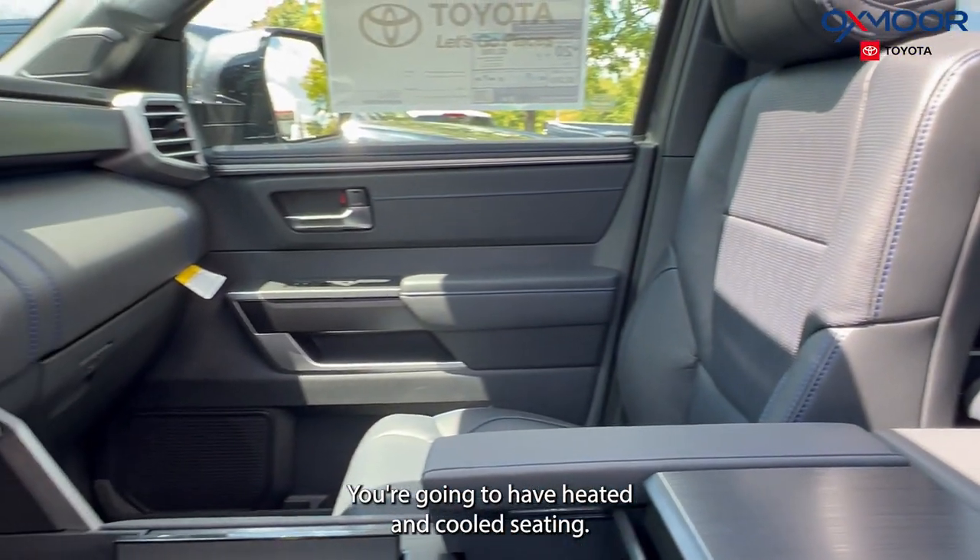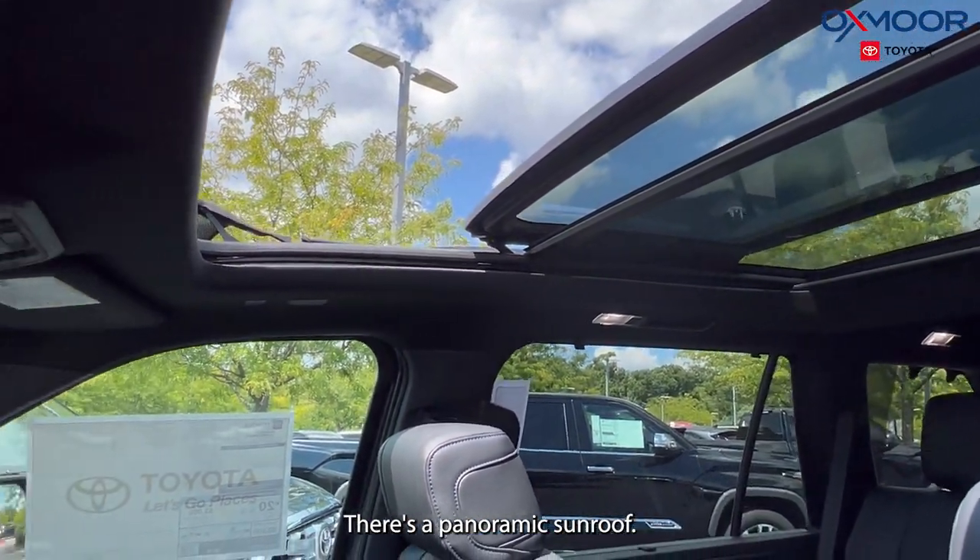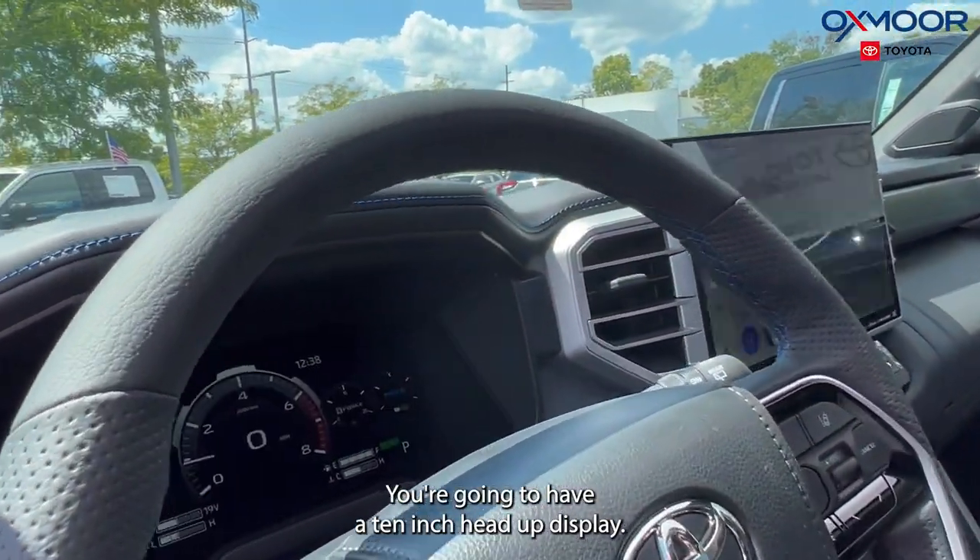You have different driving modes and a wireless phone charger. You're going to have heated and cooled seating. There's a panoramic sunroof and a 10-inch heads-up display.